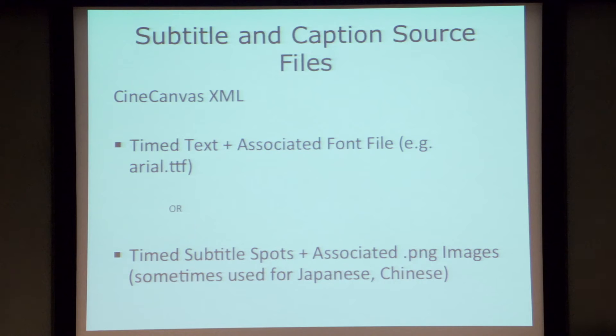Subtitles will remain a separate element most of the time in a DCP, which gives you flexibility for repurposing the video file. There's timing information in the subtitle file along with a font file that instructs the projector how to render the text over the image. Sometimes, in addition to timing information, there are actual image files of the text — more common with Asian languages, not so much with Norwegian or French. It's an XML file with in and out points, which are instructions for the projector or server rendering those into the picture.